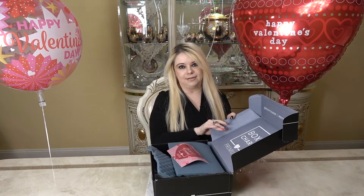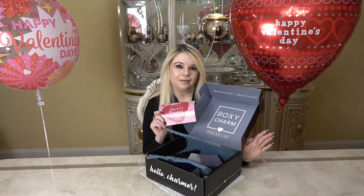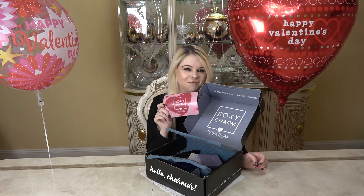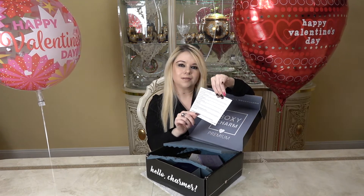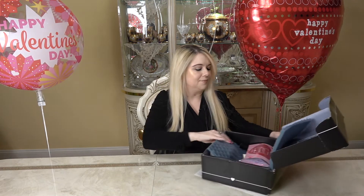Now that the box is open I can show you what it looks like inside. Because this is the premium box, it does say the word 'premium' on it. There's always a card inside and there's always a monthly theme. It's February, so of course the theme is 'Hugs and Kisses — XOXO.' How cute is that! Every month is something different and really cute. The back of this card lists every item you receive along with the retail value and a little description of what each product is.